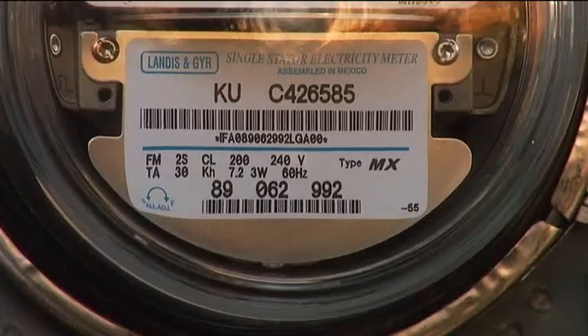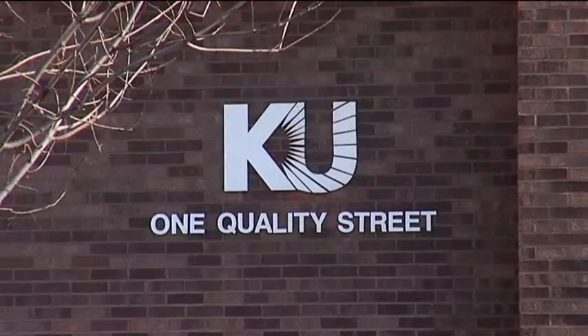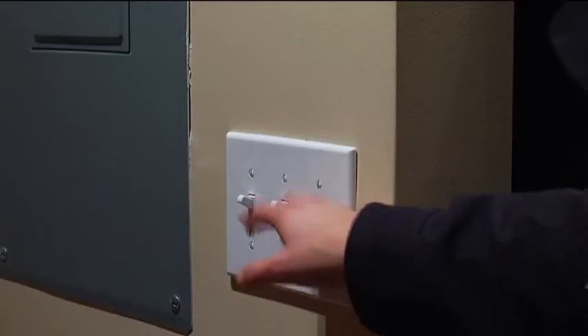KU says only a small percentage of households in the state currently have energy-efficient bulbs. Because energy efficiency really is where the industry is going now — it's not just us, but the electric industry throughout the United States. The more that customers can save on their own by being energy-efficient or turning off lights in a room where there isn't anybody, the better off they're going to be and the smaller their bills are going to be.